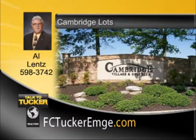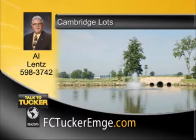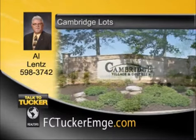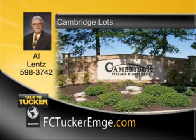Welcome to Cambridge Village, Evansville's premier total village community development. Featuring the Tim Liddy-designed 18-hole championship golf course, enjoy the beautiful activity center with pool, tennis, and basketball courts. Lots also available in the village section, priced from $28,000 to $34,000. Call today to find the perfect lot to build your perfect home. Talk to Al Lentz at 598-3742.